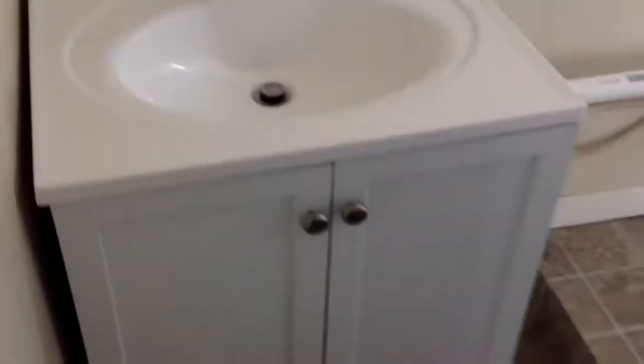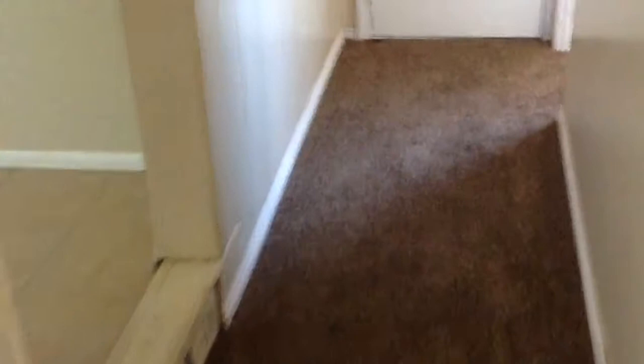Everything is clean. It's in good shape. This room here, bedroom 4 — a few pin holes on the walls and a couple little paint chips.